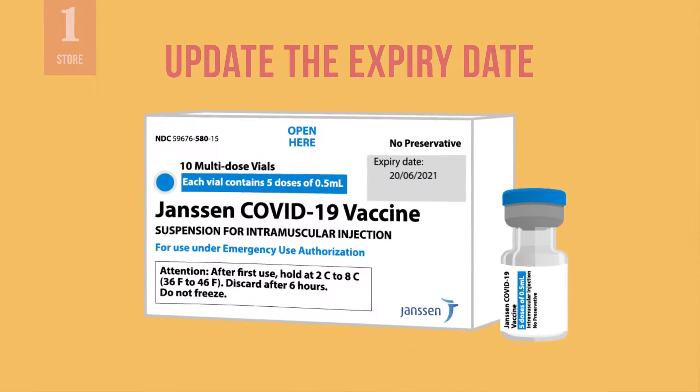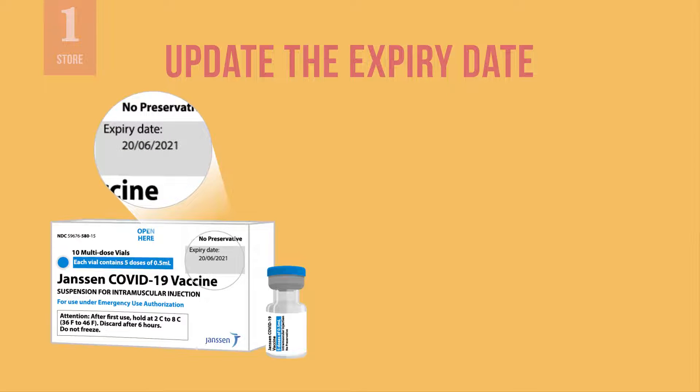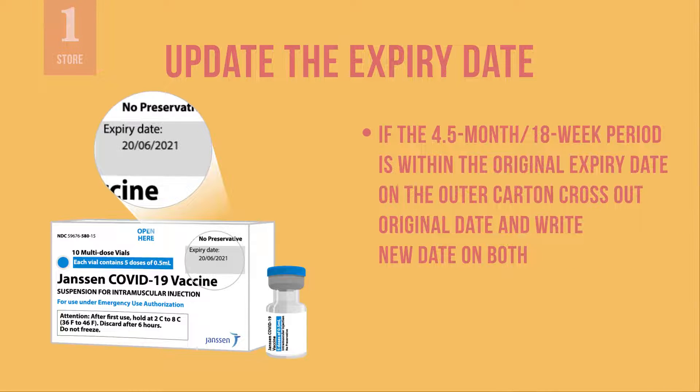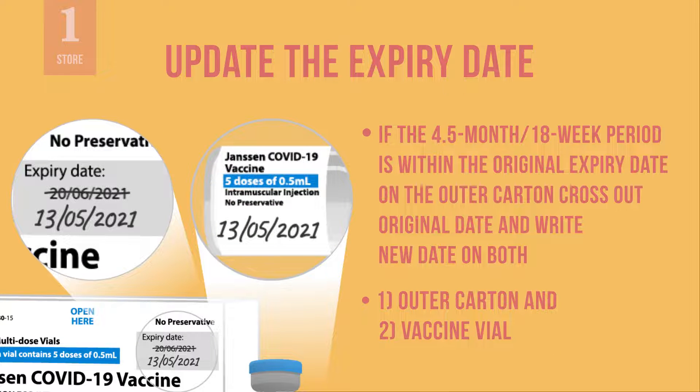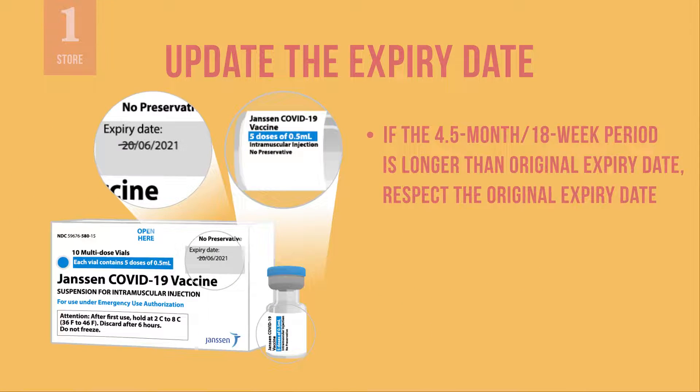The expiry date must be updated when the vaccine is removed from the freezer and before it is stored in the refrigerator. If the 4.5 month or 18 week period finishes before the original expiry date printed on the outer carton, cross out the original expiry date and mark as not valid. Write down the new expiry date — 4.5 months or 18 weeks from the date you removed the vaccine from the freezer — on both the outer carton and the blank space on the vaccine vial. If the 4.5 month or 18 week period finishes after the original expiry date, respect the original expiry date.